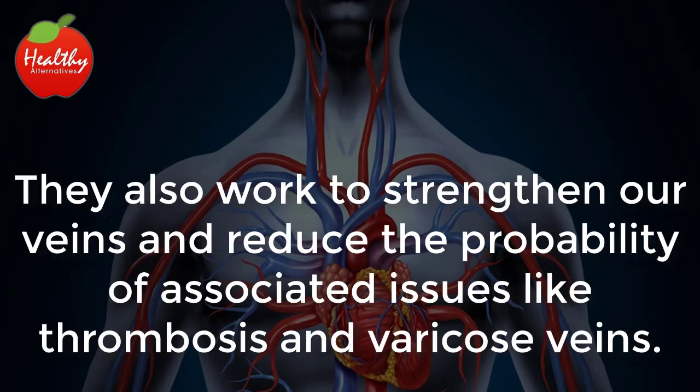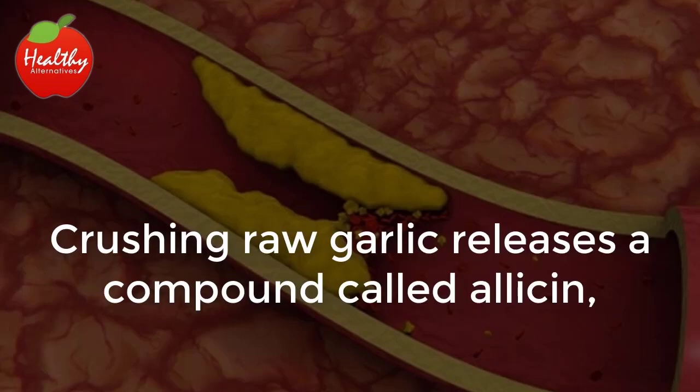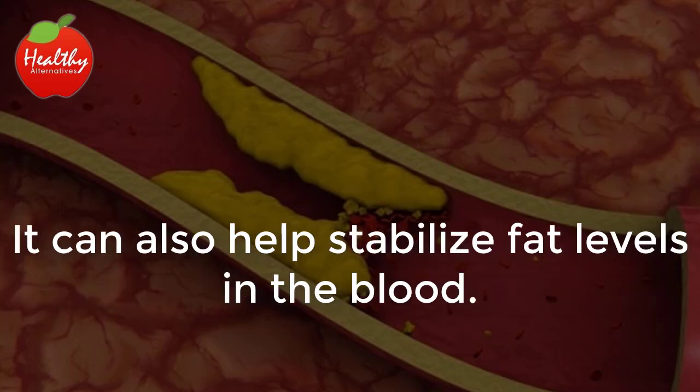They also work to strengthen our veins and reduce the probability of associated issues like thrombosis and varicose veins. Controls Bad Cholesterol: Crushing raw garlic releases a compound called allicin that flushes the bloodstream of surplus cholesterol. It can also help stabilize fat levels in the blood.